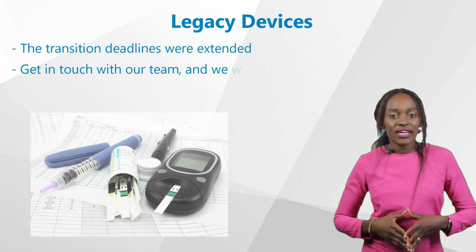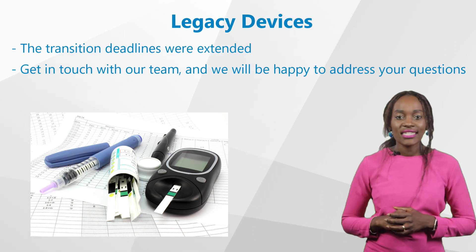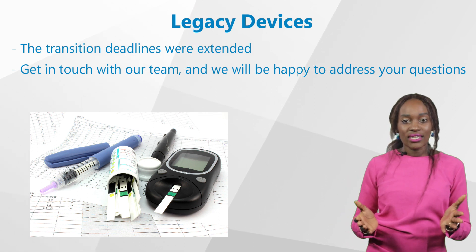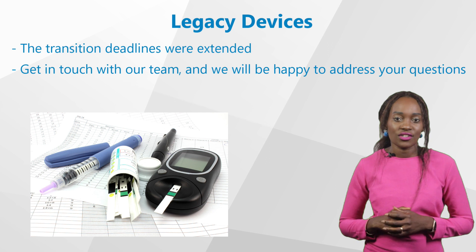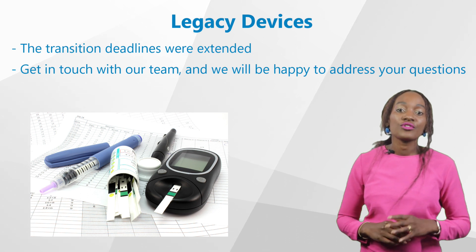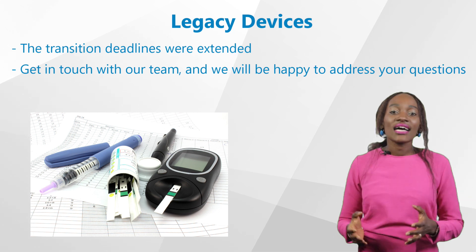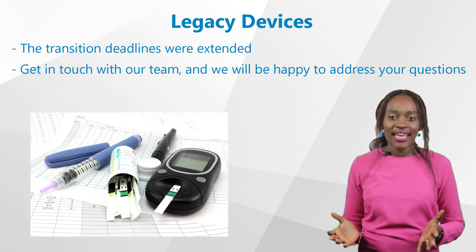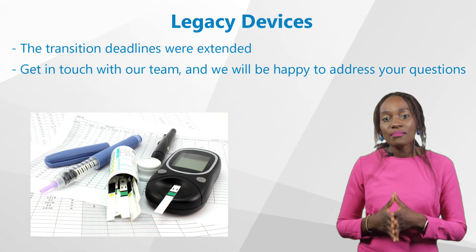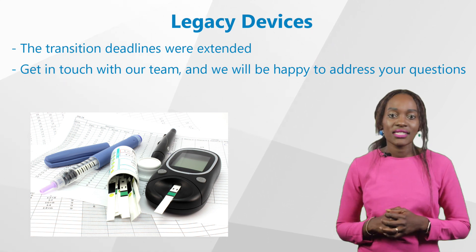The good news is, for legacy device manufacturers, in January this year the transition deadlines were extended, provided different conditions are met. This means you are the only ones that can benefit from this extension — you now have more time to comply with the requirements. If you're curious what deadline applies for your device, get in touch with our team and we will be happy to address your questions. As a full-service CRO with a team of regulatory experts who continuously address these issues, we pay very close attention to the applicable transition provisions so you can make the best use of these periods and make any adjustments necessary.